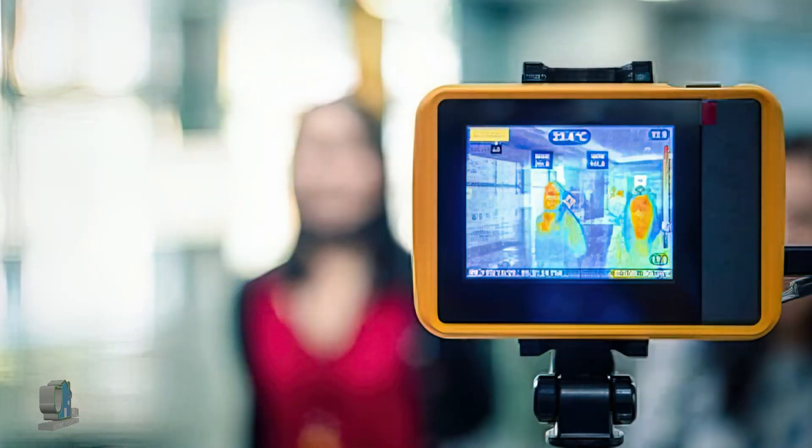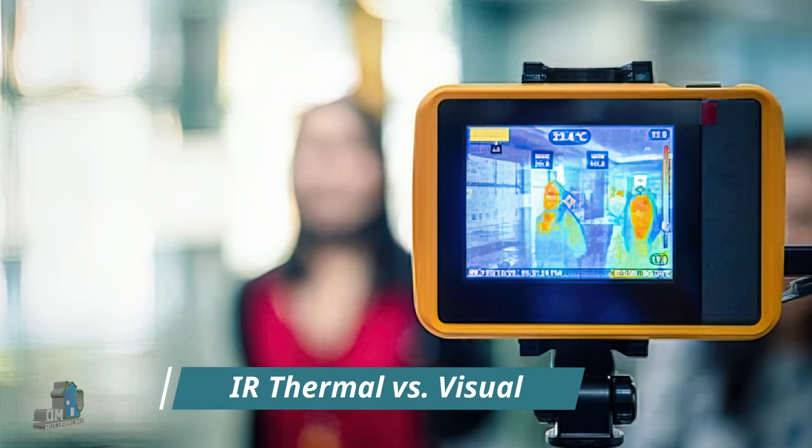Although not perfect, infrared thermal imaging gives us the potential to find problems that you normally cannot see with the naked eye. Now let's take a look at some examples of infrared thermal imaging in a typical house.